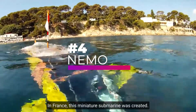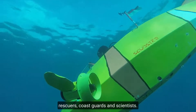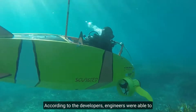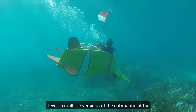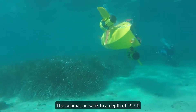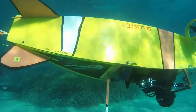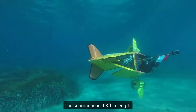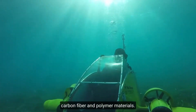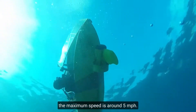Number 4, Nemo. In France, this miniature submarine was created. It's a terrific alternative for archaeologists, rescuers, coast guards, and scientists. Engineers were able to develop multiple versions of the submarine, including one with pedal drive and another with electric drive. The submarine sank to a depth of 197 feet and the electric version's charge lasted roughly 2 hours. The submarine is 9.8 feet in length. The hull was made of carbon fiber and polymer materials. Two independently rotating propellers offer mobility and the maximum speed is around 5 miles per hour.